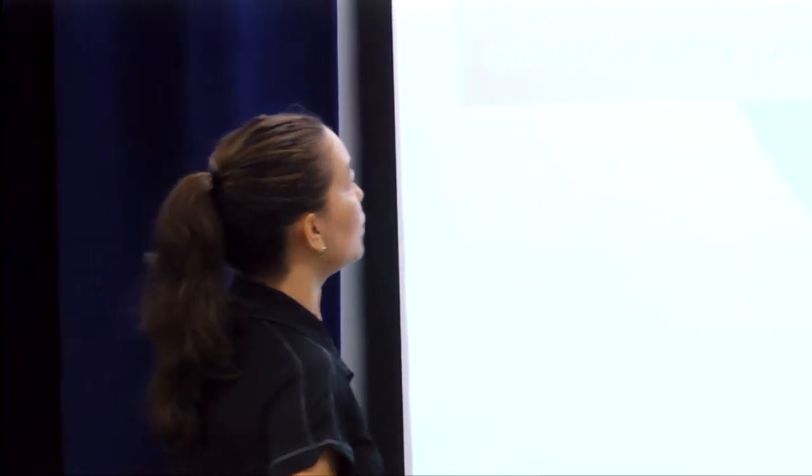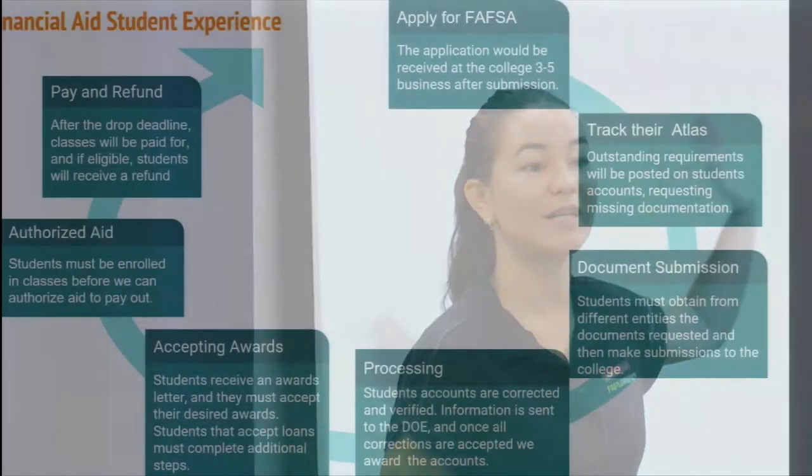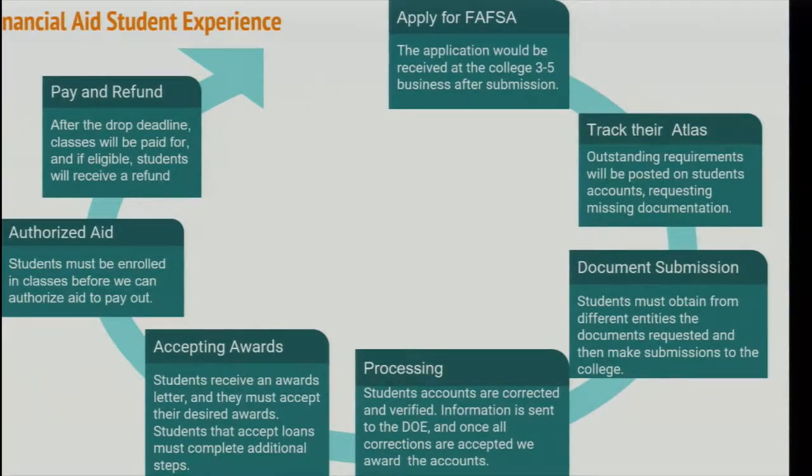It's extremely difficult for first-generation students when they don't have the support or information coming in on the front end. They really depend on that first experience at the college, and advisors and enrollment staff explaining and guiding them through the process. By the time the student is in your classroom, they have gone through a lot of steps to get there — and the process doesn't end once they sit down.